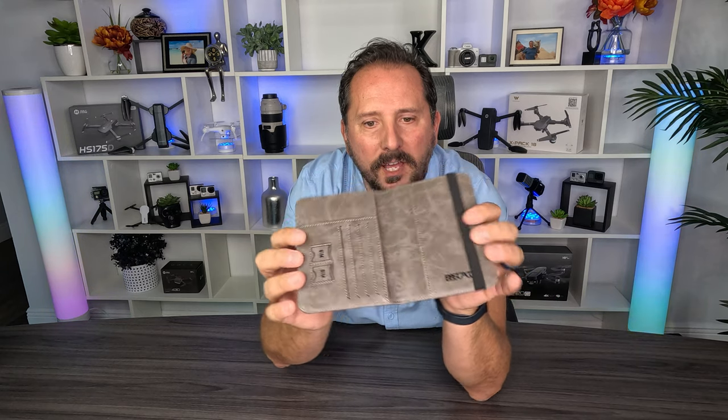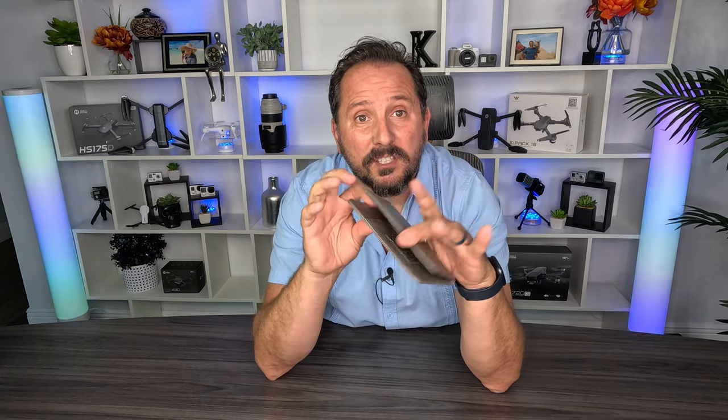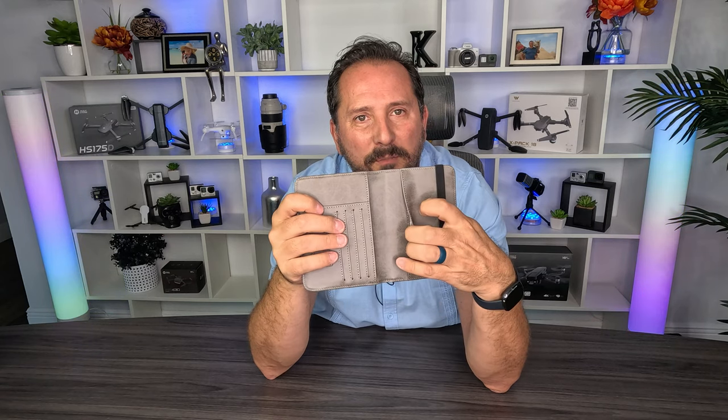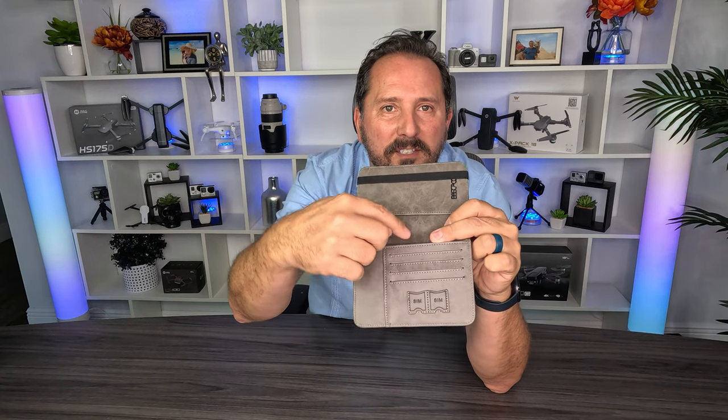But I saw this, and I thought I would get it not really to protect my passport — while this certainly will protect your passport — but look at that! It's empty because I took all my stuff out. I use this both as a wallet while traveling and as my passport holder, because your passport goes in here, nicely protected, nice and safe.